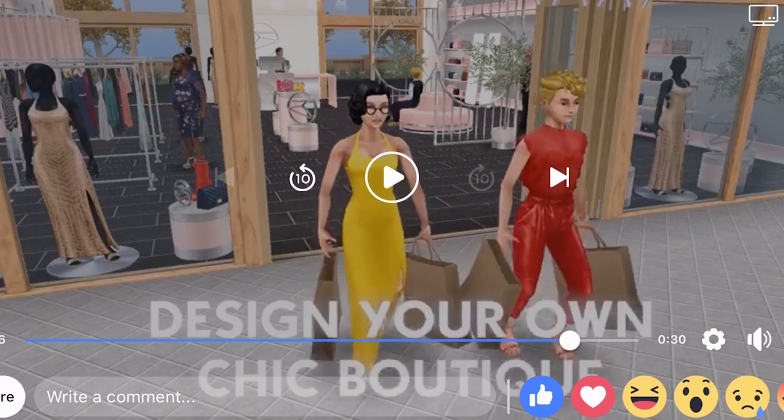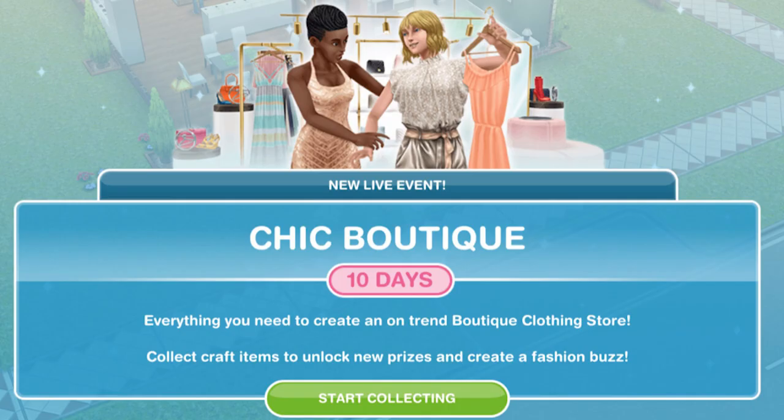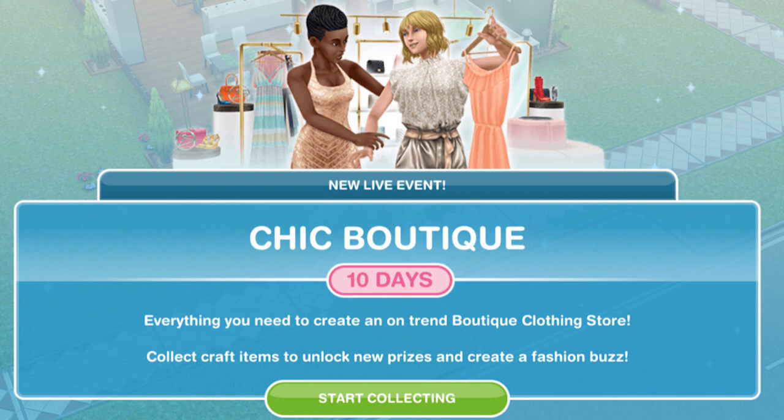So we're going to get the Chic Boutique event starting on the 17th of July, 8am Australian Eastern Standard Time. It's going to be a live event like we've had lots of times in the past, where we have to collect candles and pottery and spin the plant to get constructor coins. We'll have that for 10 days and we're going to unlock the furniture, decorations, and clothes we can see in this trailer. I'm so excited — we're going to see loads of designs of these really chic boutiques.